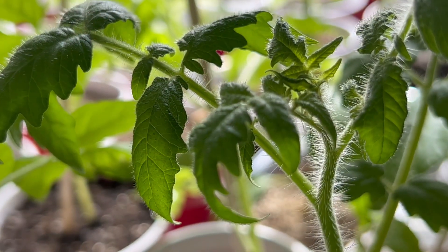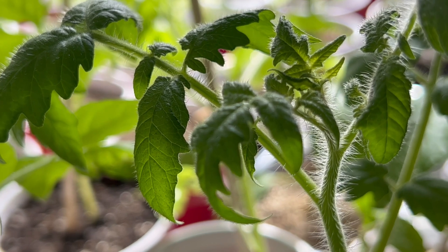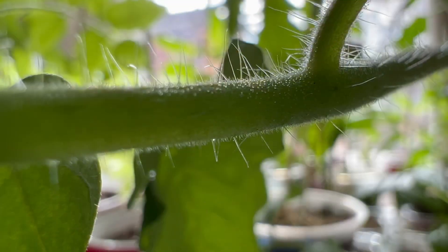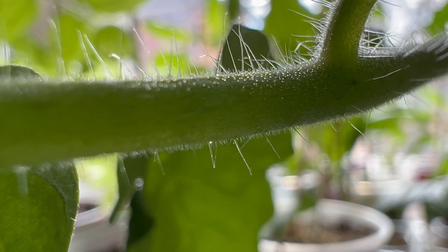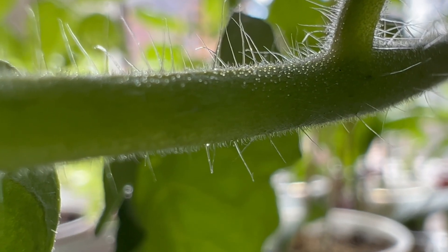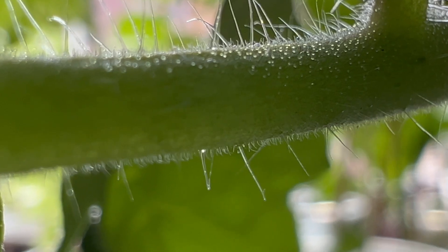Overall, trichomes are a key feature of tomato plants that help them thrive in their environment. Contrary to popular belief, trichomes do not turn into roots — it is a common misconception that trichomes are adventitious roots.